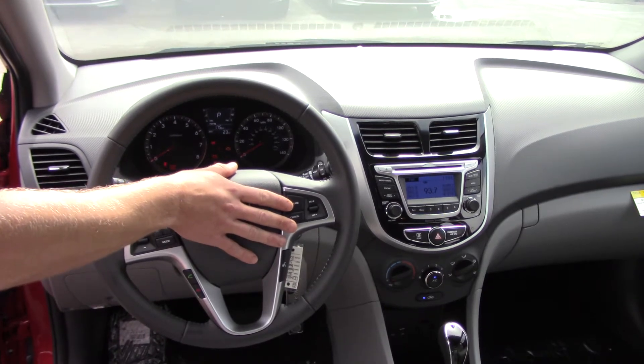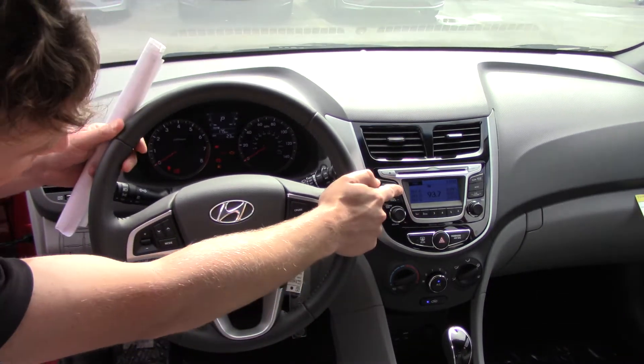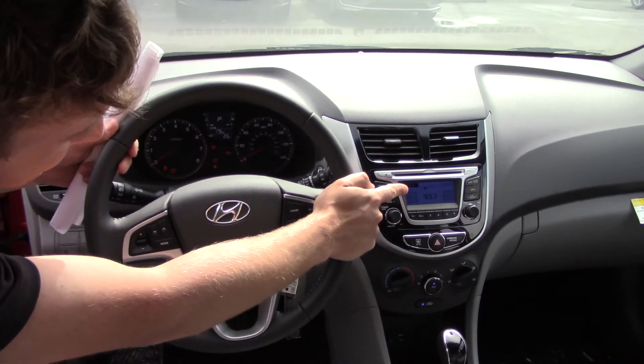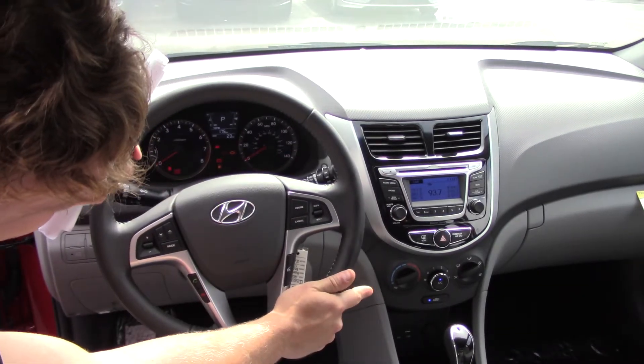All of which you can see on your trip computer in the middle. As you move to the center, you have your radio system with AM, FM, and XM radio. You also have your air conditioning system.